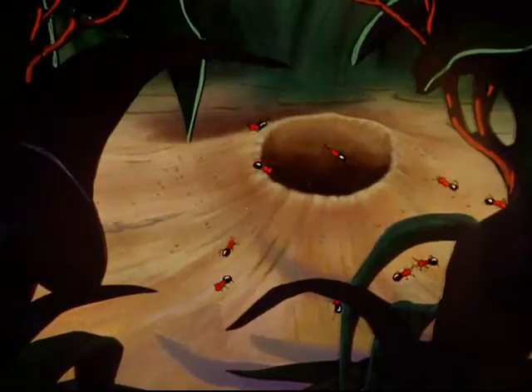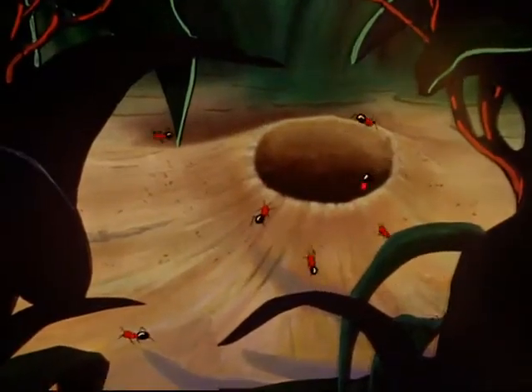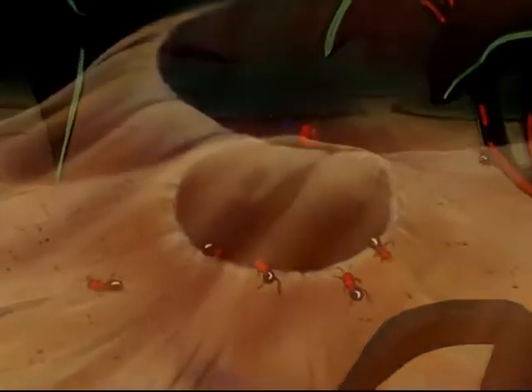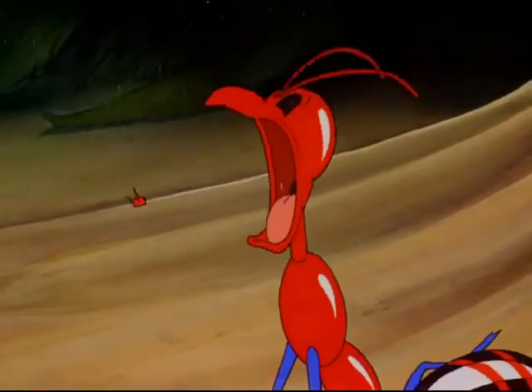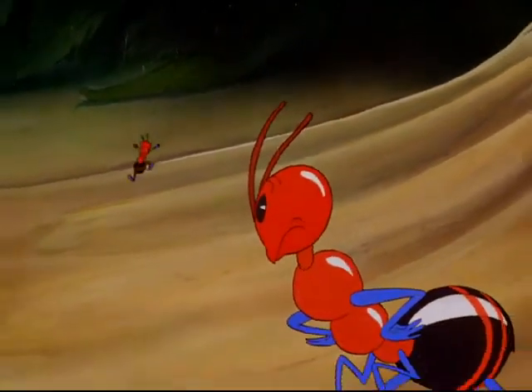Even the tiniest of insects, such as the ants, have a language all their own. Emerging from the opening comes a female of the species. If you listen very closely, you can hear her calling to her young. Henry! Coming, Mother!